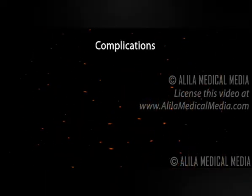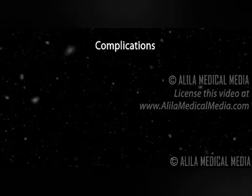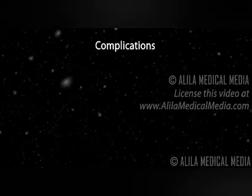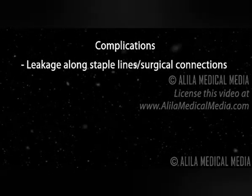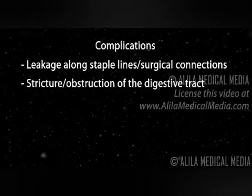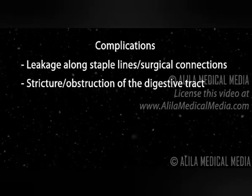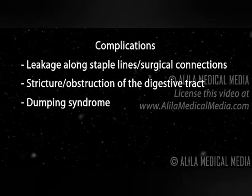Complications: While this procedure is proven as an efficient long-term weight loss treatment, it associates with significant complication risks. These include leakage along the staple lines and surgical connections leading to infection and abscess formation, stricture and obstruction of the digestive tract due to scar formation, dumping syndrome, and nutritional deficiencies.